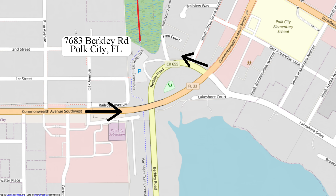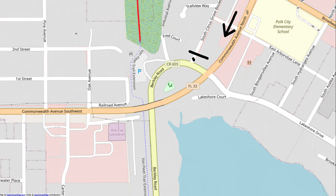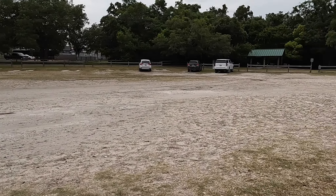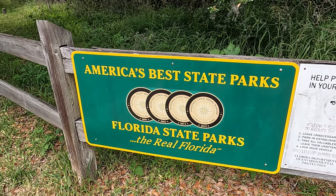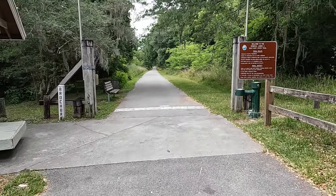We're starting today at the south end of the Van Fleet Trail at Polk City. To access the Polk City Trailhead from Tampa, take Interstate 4 exit 38, go about six miles north on State Road 33, then turn left onto Route 655. To access from Orlando, take Interstate 4 exit 44, go north on Route 559, then left on State Road 33, and then right onto Route 655.